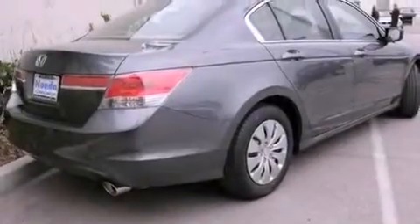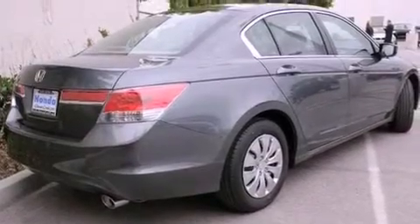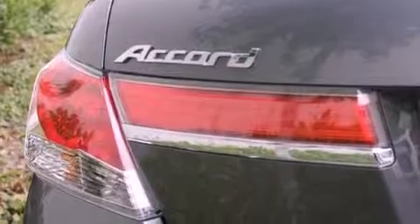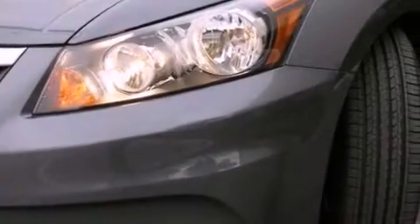Features include cruise control, a rear window defroster, keyless entry, a CD player, a passenger side vanity mirror, a traction control system, an anti-lock braking system, side impact airbags, speed-sensitive wipers, and air conditioning.